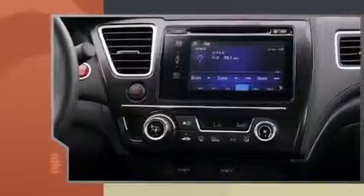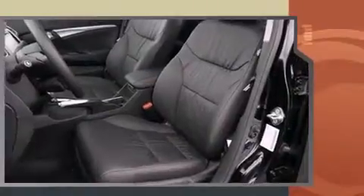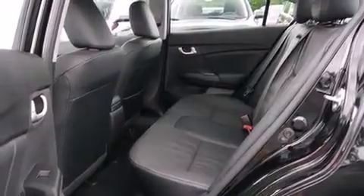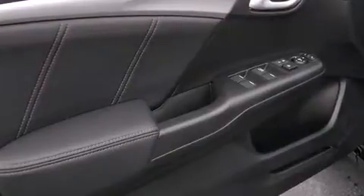All of the premium features expected of a Honda are offered, including a trip computer, heated seats, remote keyless entry, and one-touch window functionality. Features such as automatic climate control and leather upholstery prove that economical transportation does not need to be sparsely equipped.